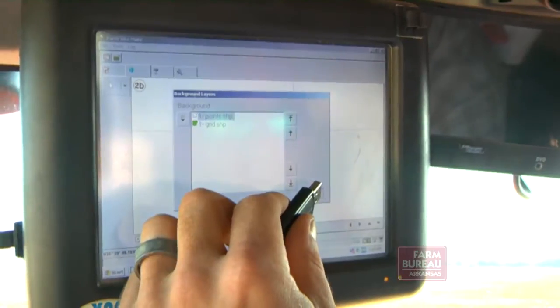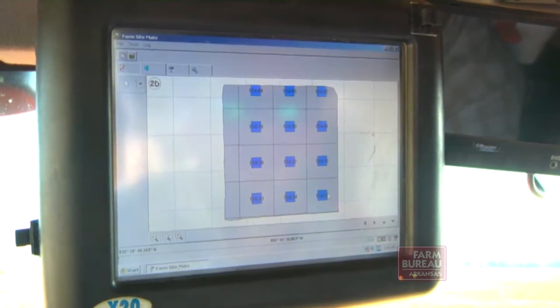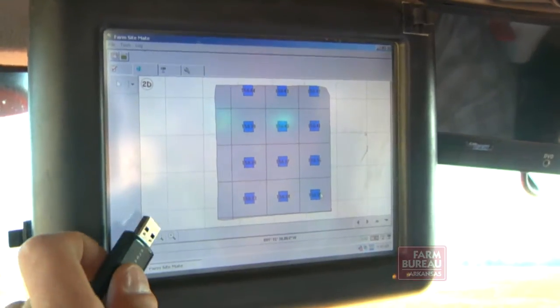GPS technology allows the unit to follow a precise path and mark the location where each of the samples is taken. A sample is comprised of 20 cores, so we do a composite sample — we take 20 cores to get a one-pound bag of soil in the cab. Each one of those areas where the soil is coming from is geo-referenced and tagged in the cab, then it's sent to the lab, analyzed, and that information is geo-referenced back to the grower and to their service provider and their consultants and whoever needs that information.